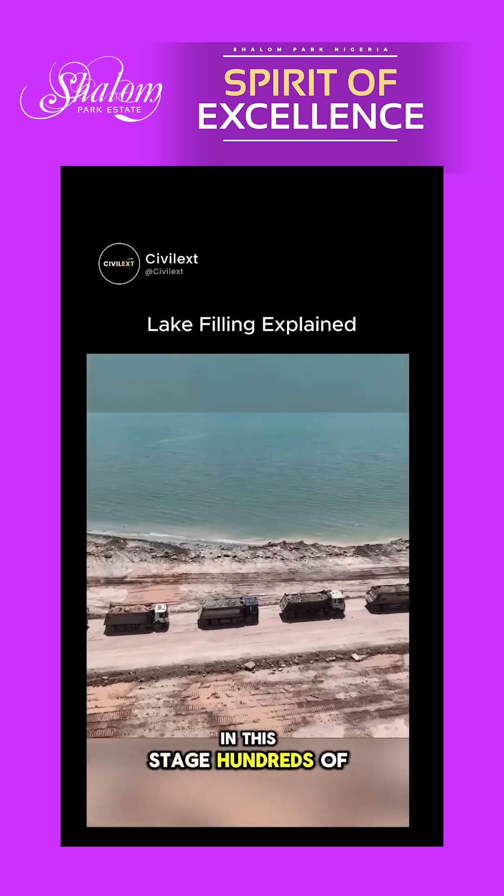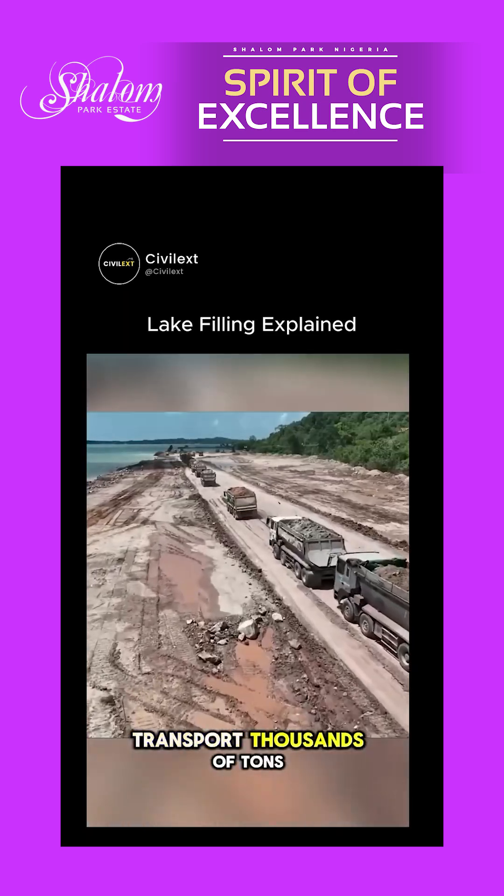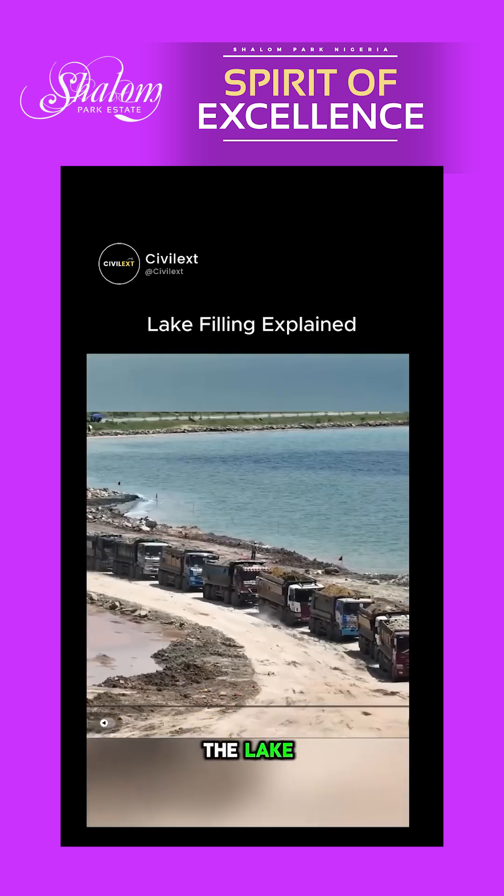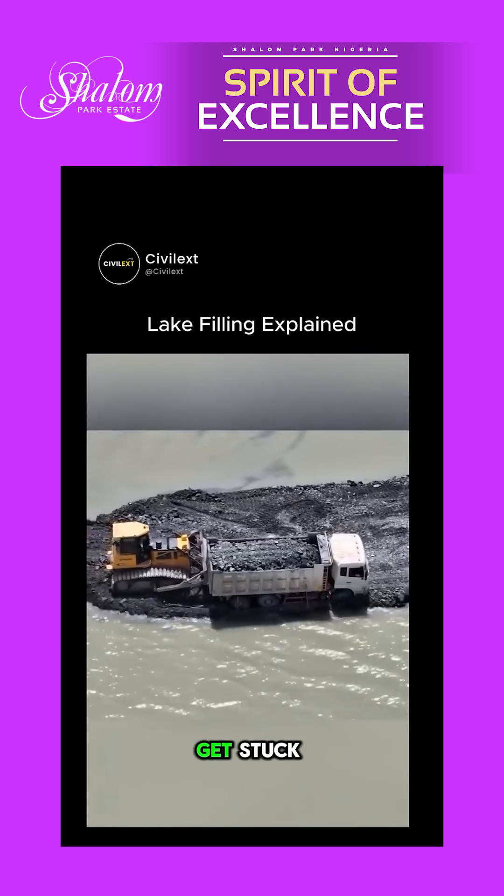In this stage, hundreds of dump trucks transport thousands of tons of earth and stone every day to dump into the lake. Sometimes the trucks sink or get stuck.